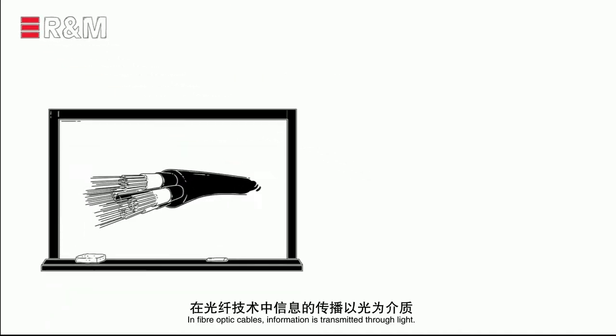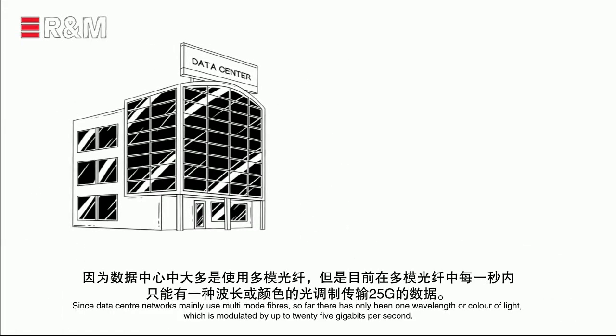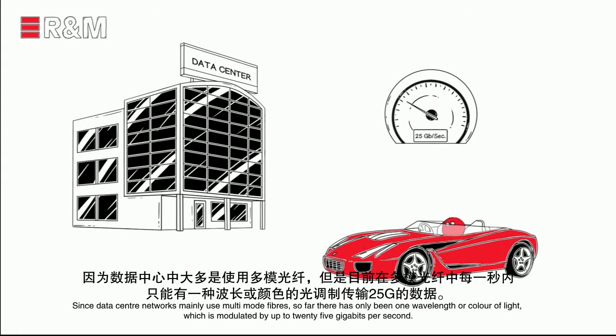Here's the thing. In fiber optic cables, information is transmitted through light. Since data center networks mainly use multimode fibers, so far there has only been one wavelength, or color of light, which is modulated by up to 25 gigabits per second.